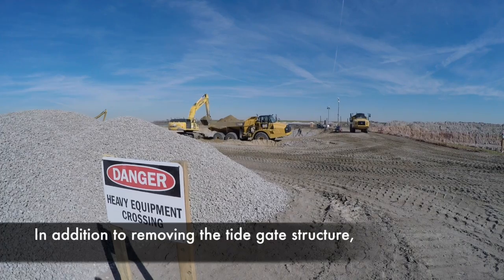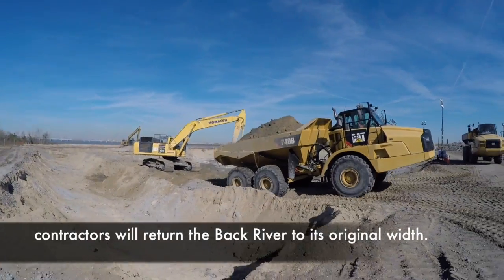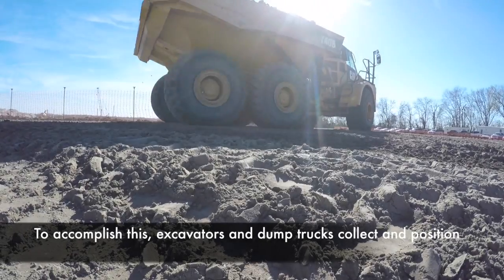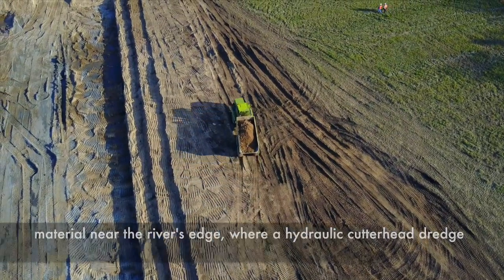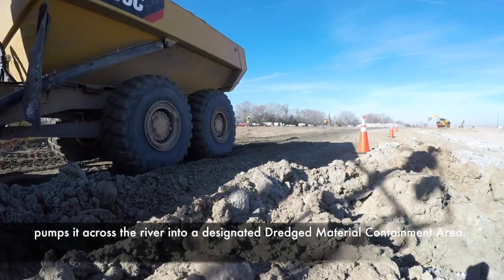In addition to removing the tide gate structure, contractors will return the back river to its original width. To accomplish this, excavators and dump trucks collect and position material near the river's edge, where a hydraulic cutterhead dredge pumps it across the river into a designated dredge material containment area.